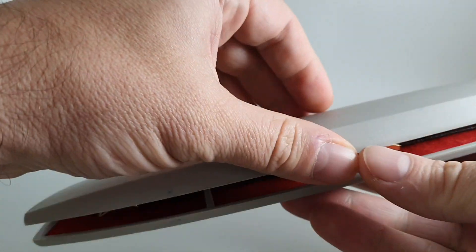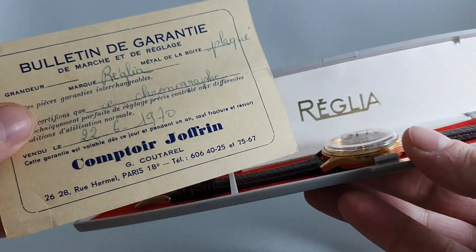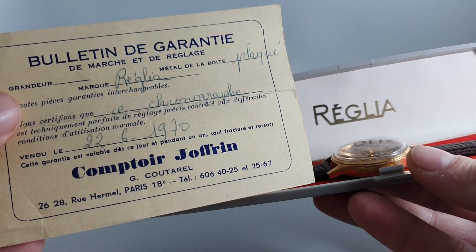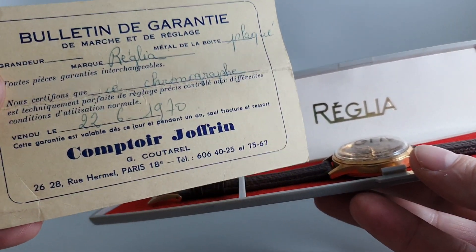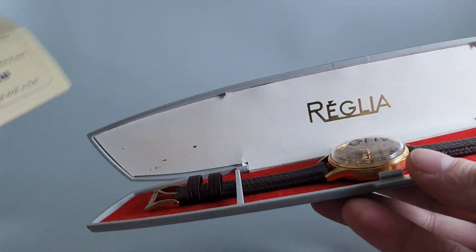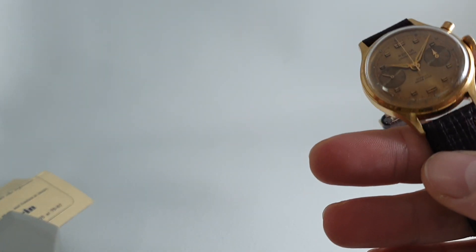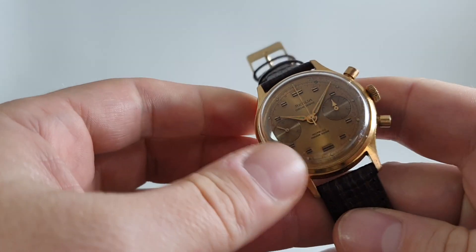Hello watch fans! Berthier Watches here, and inside this box we have a Reglia chronograph in plaque gold plate from June 1970. Lovely to always have all the right details, and the jewellers this was from in Paris — these guys are still in business at the same address, which is lovely.